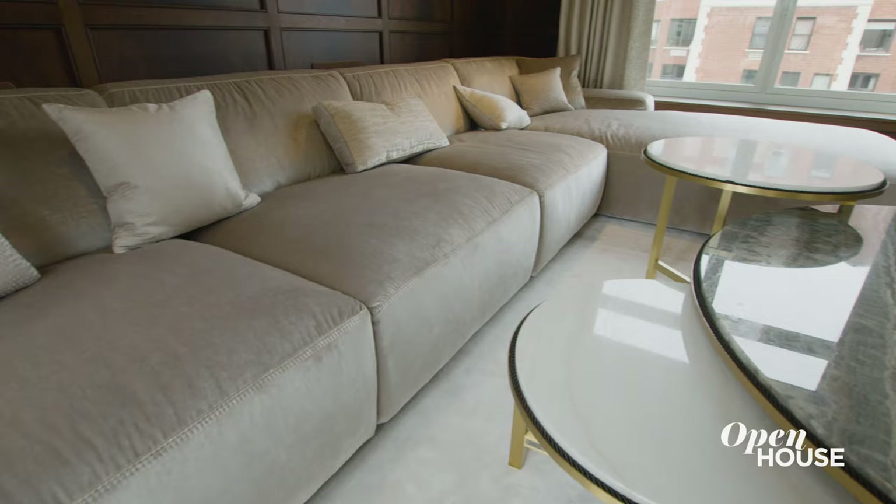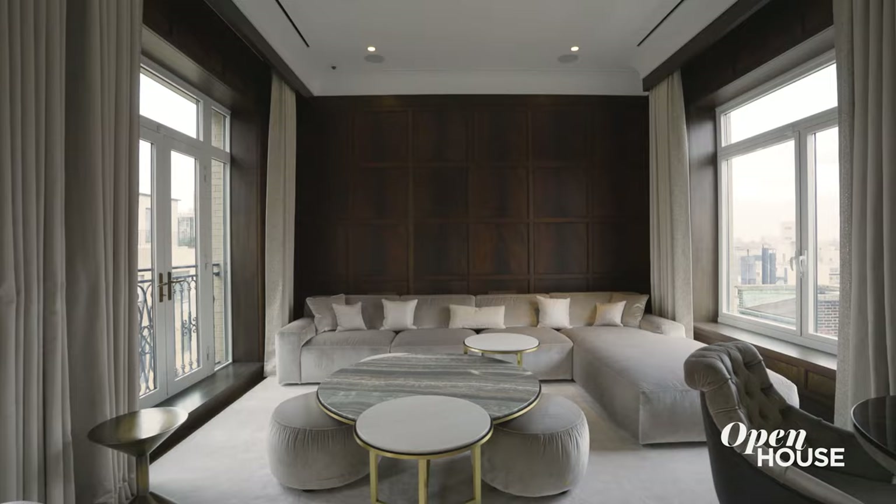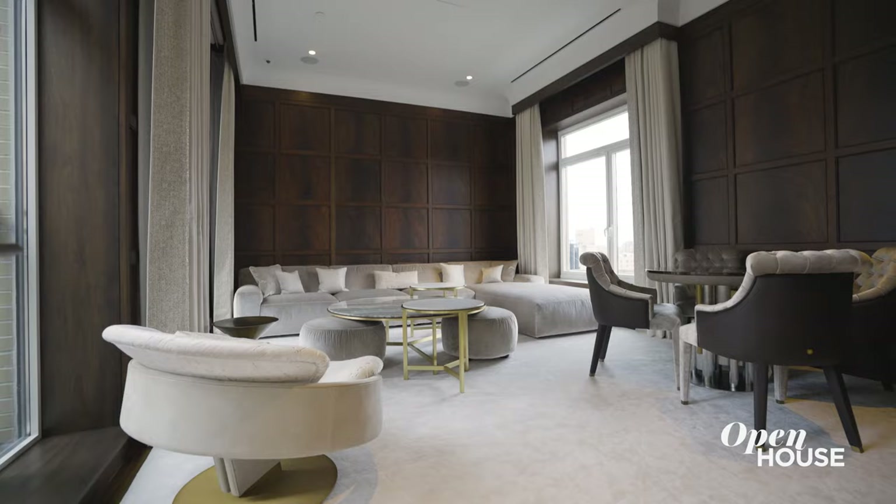And this den is a perfect place to gather with family and watch a movie. You will definitely have to host a Super Bowl party here. Or you can set it up as an office and library and finally finish that novel.